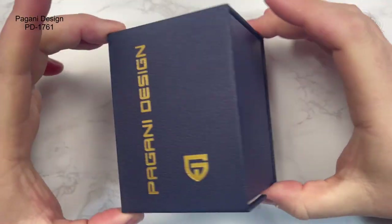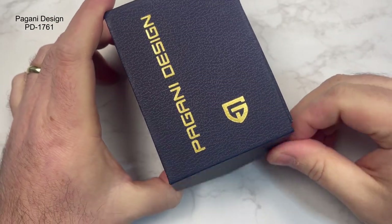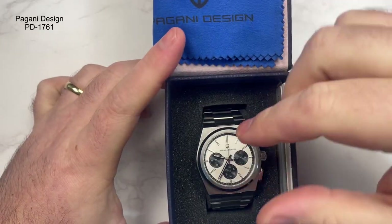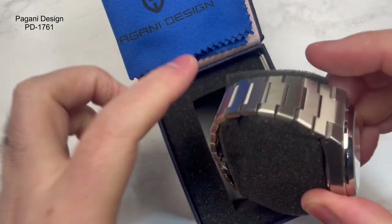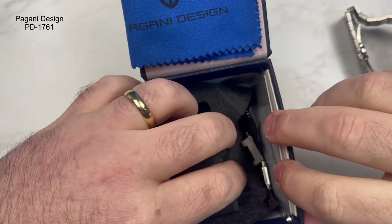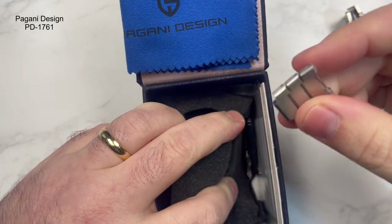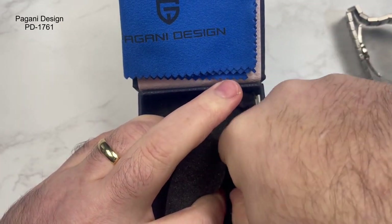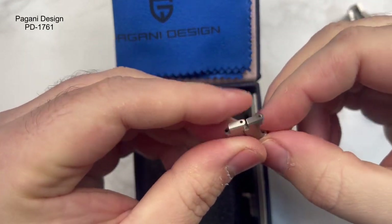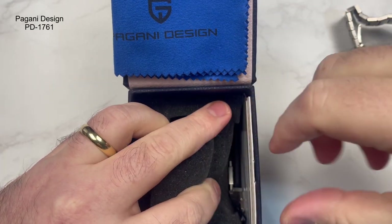So this is the watch. Usual sort of packaging from Pagani Design — it's got a magnetic bit there that keeps it closed. Open it up: you get the cleaning cloth, there's the watch. You get inner foam just to keep it safe in transit. Down the side, I've taken out five links for it to fit my wrist. We'll get onto the links in a moment, because on this side they were a bit problematic in terms of trying to size it and re-close it. The pins weren't ideal. Hang tag, warranty card unsigned — usual sort of stuff.